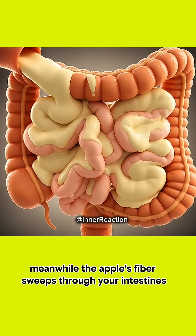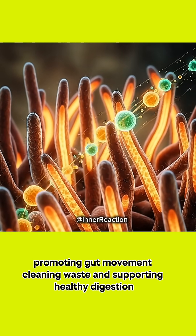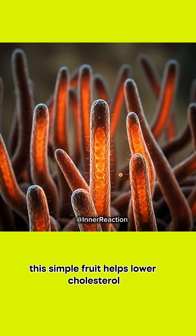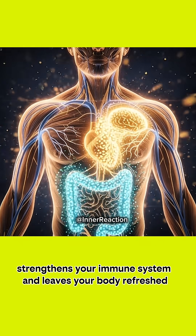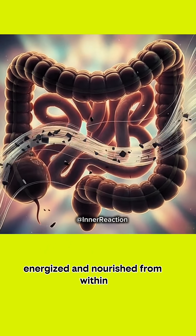Meanwhile, the apple's fiber sweeps through your intestines, promoting gut movement, cleaning waste, and supporting healthy digestion. This simple fruit helps lower cholesterol, strengthens your immune system, and leaves your body refreshed, energized, and nourished from within.